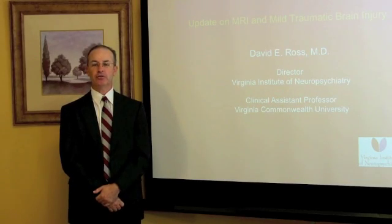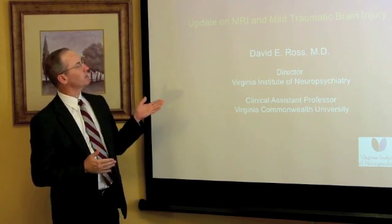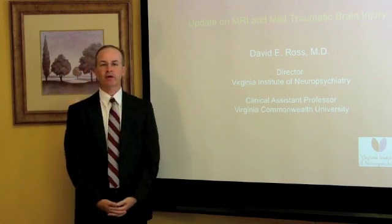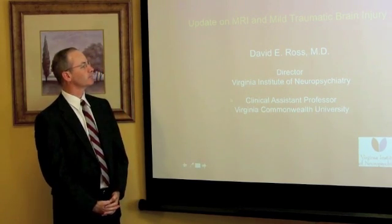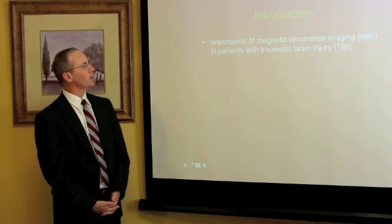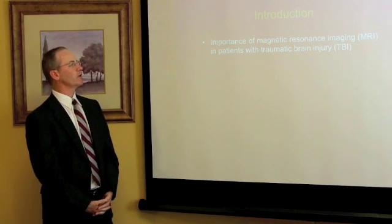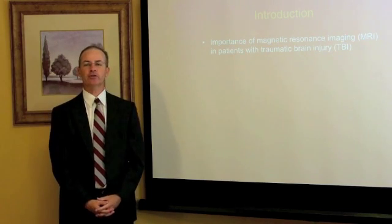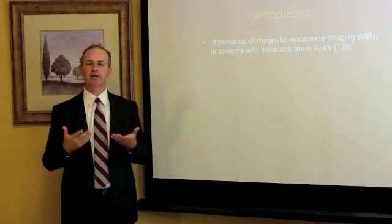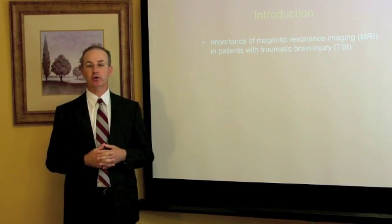Welcome everybody to the Virginia Institute of Neuropsychiatry. I want to talk to you today about MRI and mild traumatic brain injury. By way of introduction, I want to tell you why it's important to understand magnetic resonance imaging or MRI in our patients with traumatic brain injury. To give you an idea of why this is important, let me tell you about a typical patient we have here at our clinic.